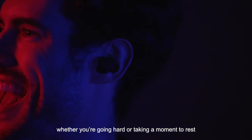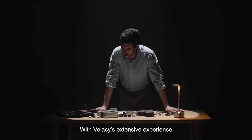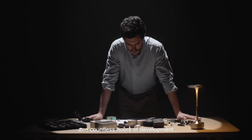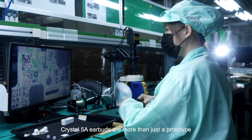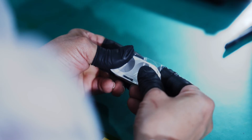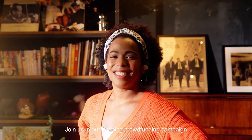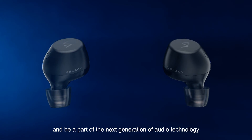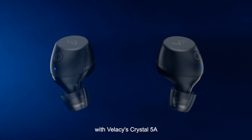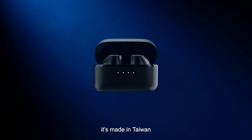From work to play — whether you're going hard or taking a moment to rest, get ready to level up your audio experience. With Vellacy's extensive experience and countless hours of development, Crystal 5A earbuds are more than just a prototype. Vellacy is now ready to mass-produce Crystal 5A. Join us in our ongoing crowdfunding campaign and be a part of the next generation of audio technology with Vellacy's Crystal 5A. One more thing — it's made in Taiwan.